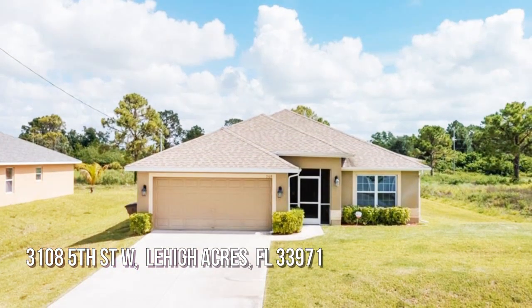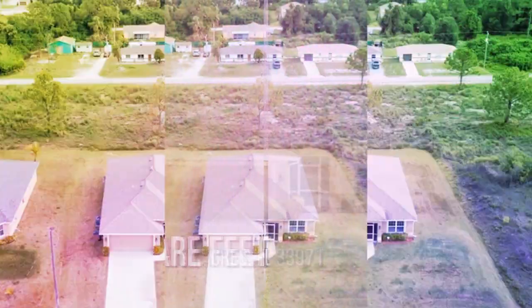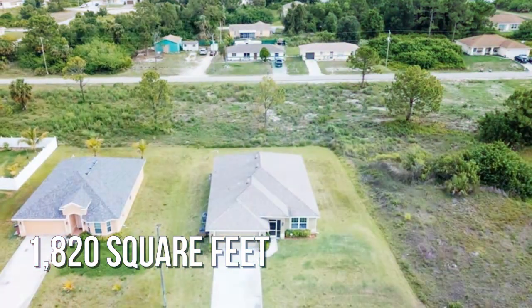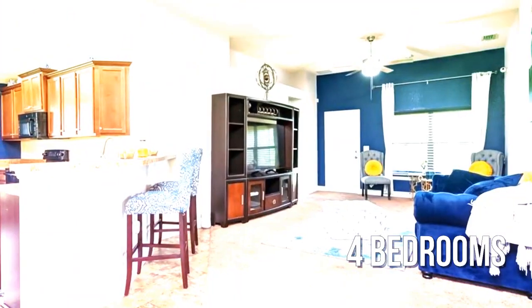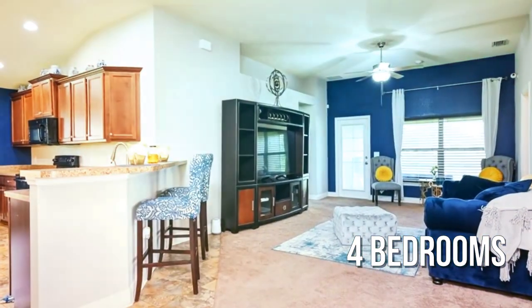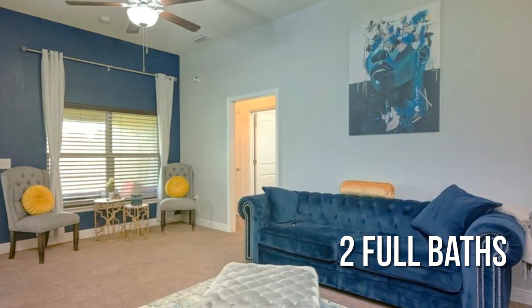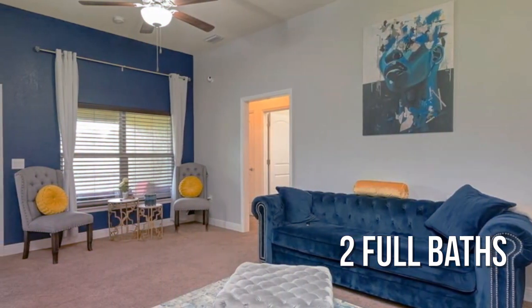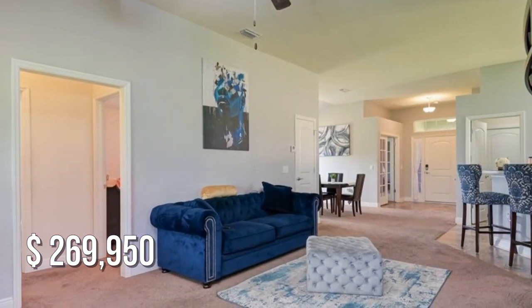Looking for that one-of-a-kind property? This lovely property offers over 1,800 square feet of living space, featuring four bedrooms and two full bathrooms. This property is currently listed for under $270,000.